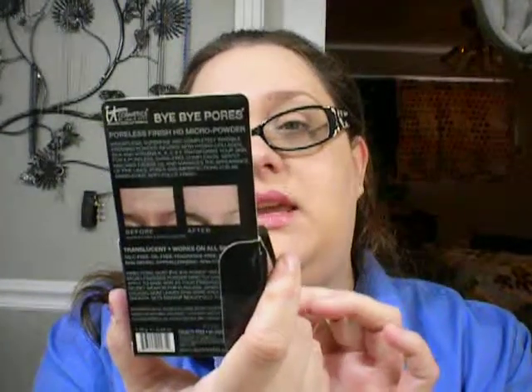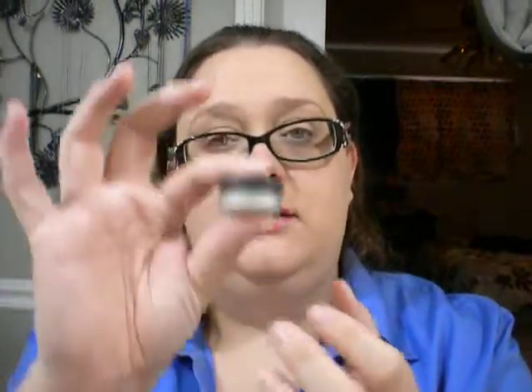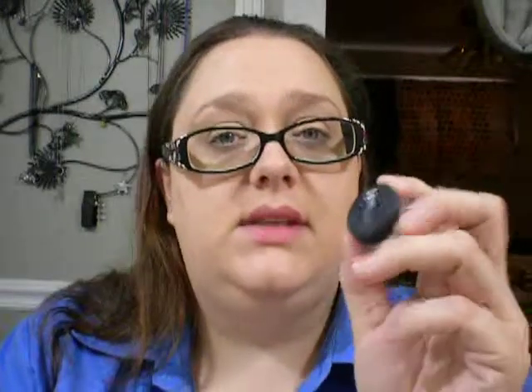And then free with the purchase of that came this little sample of the HD Bye Bye Pores Micro Finishing Powder. This is like the tiniest sample I've ever seen in my life. I'm not going to open it because it's loose powder in there. I do like it — I've used it a couple of times. The only problem is this packaging is horrible; it's so little that you can't get your brush in it. So I have to pour a little bit on another cap, and that's kind of a pain. But I do like it — I may buy the full size.